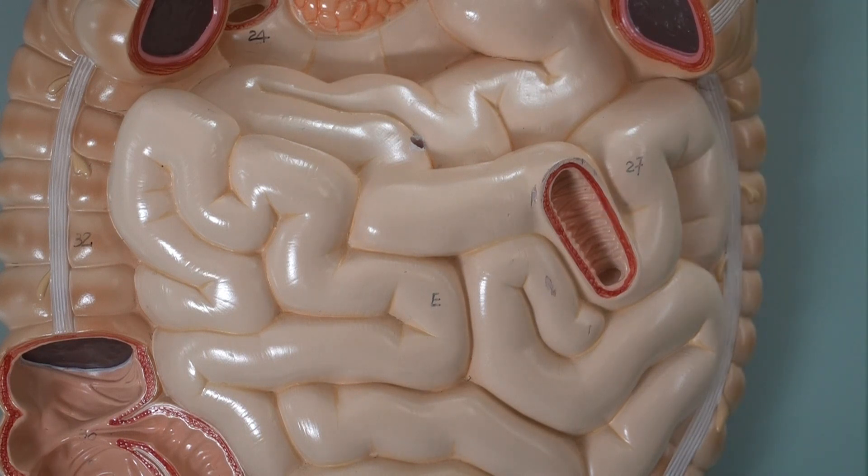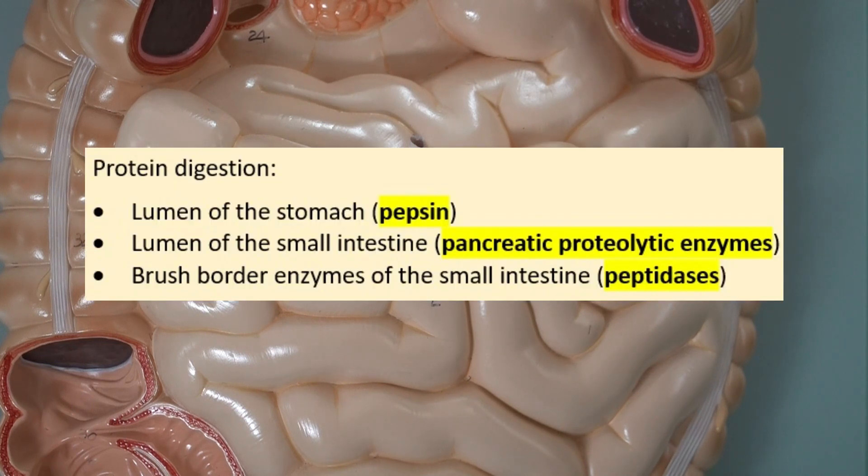As you noticed, digestion of proteins starts in the stomach, and then in the small intestine we continue and finalize the digestion, ending up with the nutrient molecules — amino acids — that we can absorb into the bloodstream.